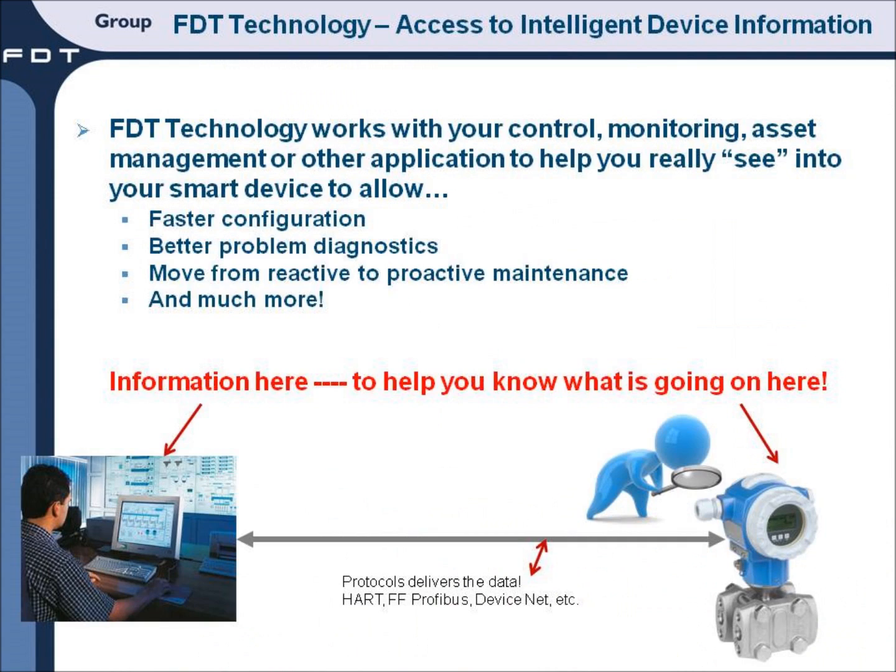First, let's review FTT technology. FTT is an enabling technology and is included with many smart device configuration and asset management applications. With so many installed devices being smart, FTT is a valuable tool to access this intelligent device information.